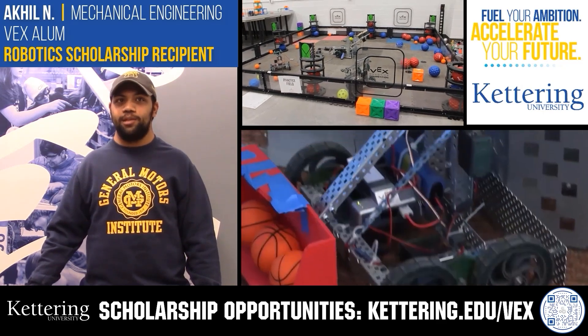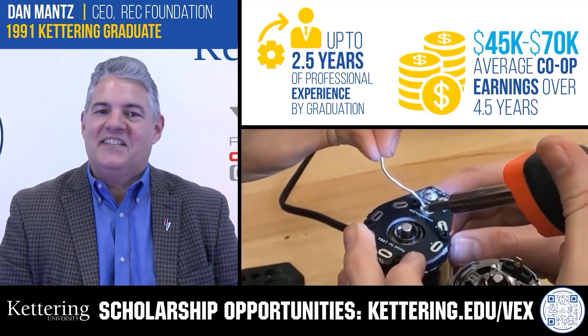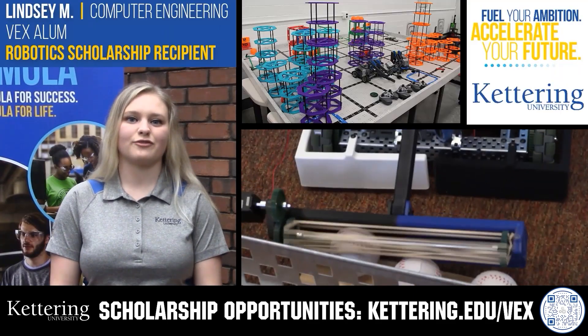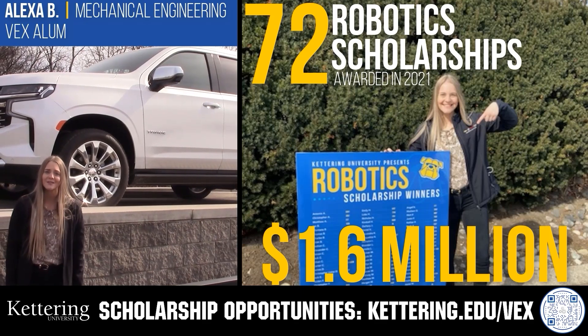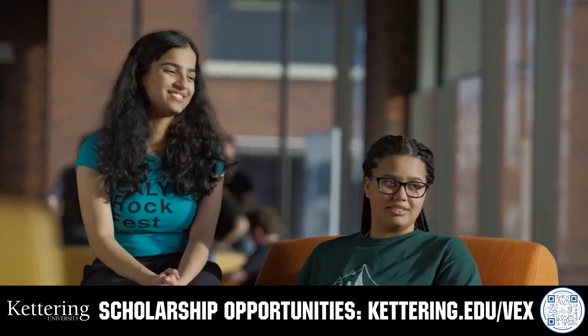Discover how Kettering University students engineered their success with Kettering's amazing co-op employment programs where students earn great pay and gain valuable experience. Those accepted into Kettering University can apply for a robotics scholarship, providing up to an additional $5,000 a year in tuition assistance. Head on over to Kettering.edu/VEX to learn more and apply.